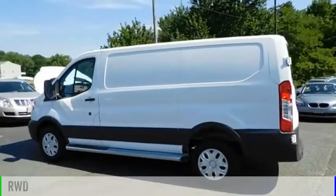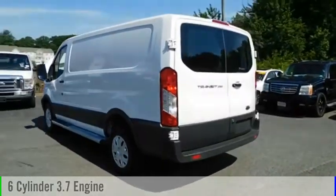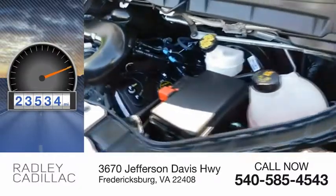This vehicle is powered by a rear-wheel drive, six-cylinder, 3.7-liter engine, and comes with an automatic transmission. This vehicle has less than 25,000 miles.